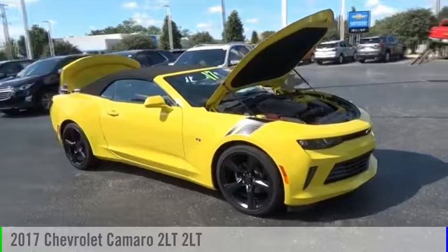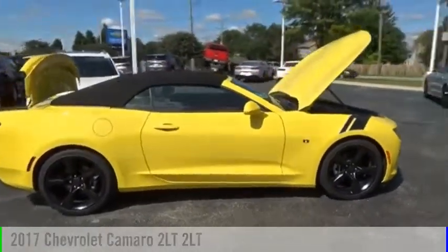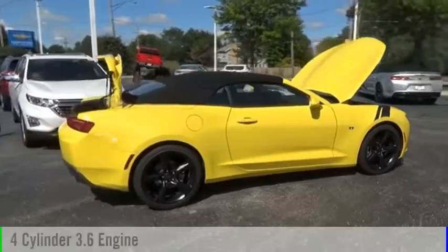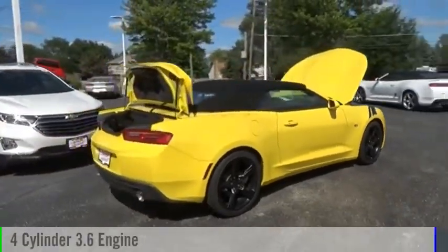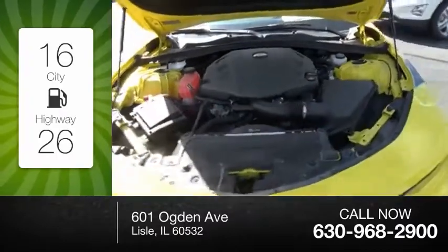Make a great choice today with the 2017 Camaro. This vehicle is powered by a rear-wheel drive, four-cylinder, 3.6-liter engine. Great fuel efficiency saves you money by requiring fewer trips to the gas station.